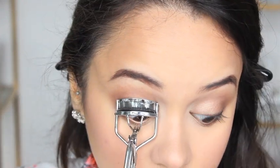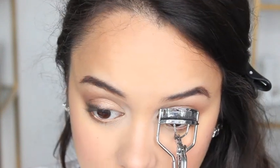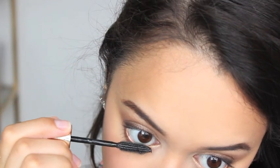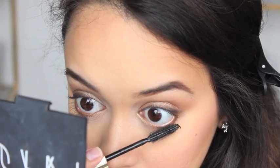Now that all the shadows are done I can finally curl my lashes and apply mascara. I'm applying my all-time favourite, which is the L'Oréal Voluminous Lashes Mascara — it's my absolute fave — to both my bottom and top lashes.